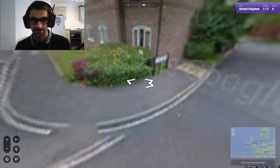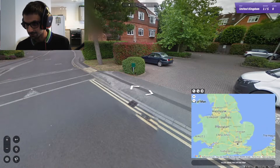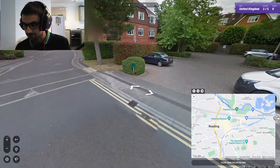Okay, that's helpful. So we're somewhere in Reading — that means we're not far from London. So this is Reading; we're in Reading over here, which is nice to know.